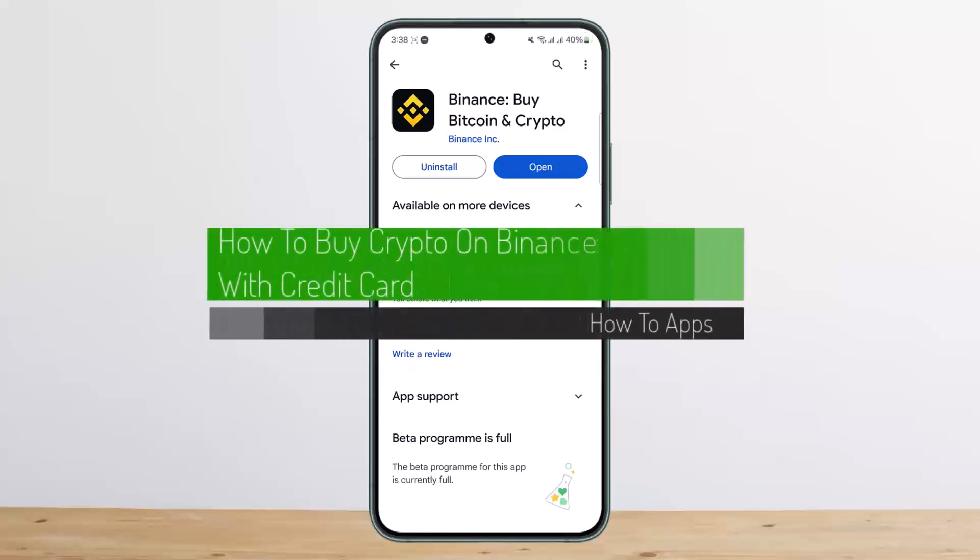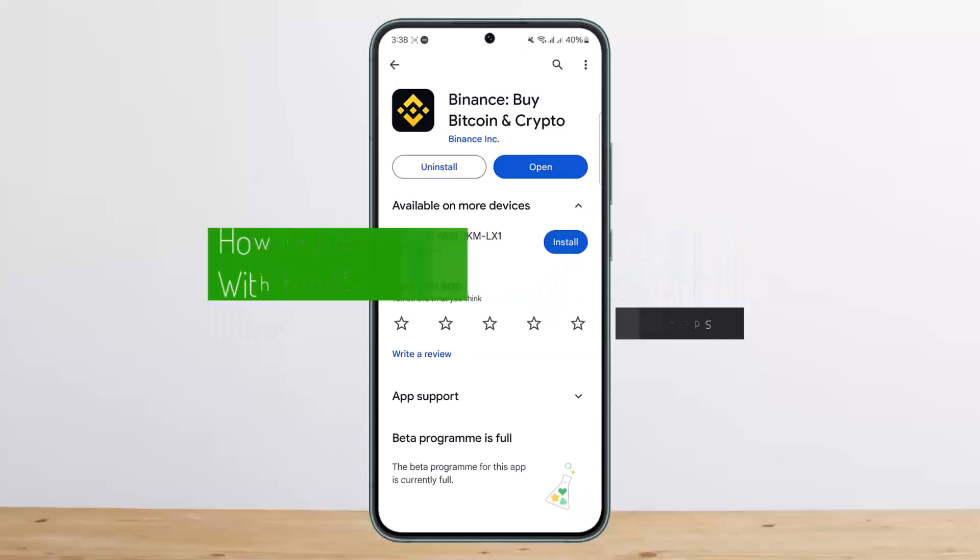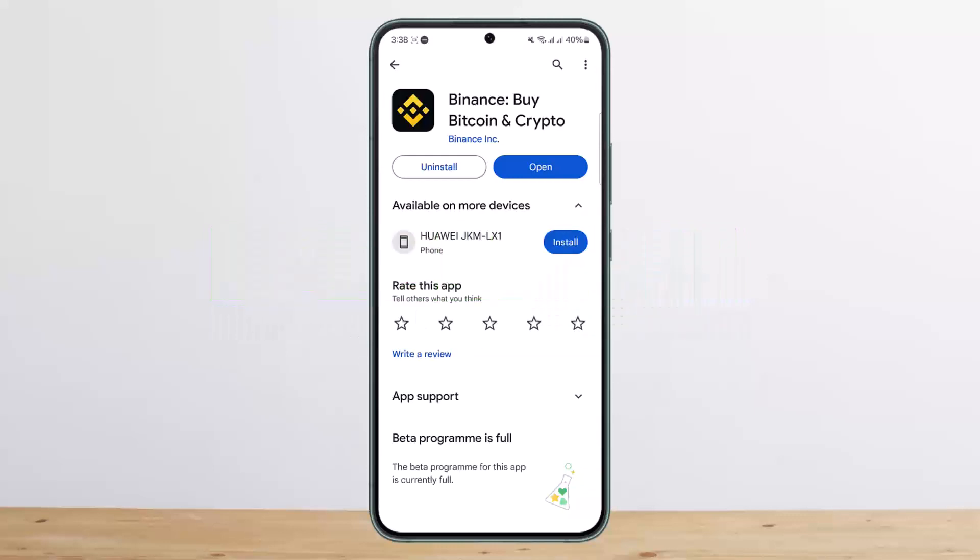How to buy crypto on Binance with credit card. Hello everybody, welcome back to my channel, this is me pipinvestnet, and today I'll guide you on how you can buy crypto on Binance with credit card.